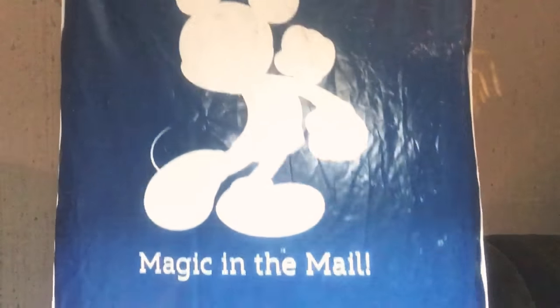You guys have no idea how excited this video makes me because it's an unboxing of something that I just got. I bought this last week and it finally arrived. It is Disney related. I'm super excited. And it's two different bags that I purchased. But first let me show you the one that I got at Disney Store.